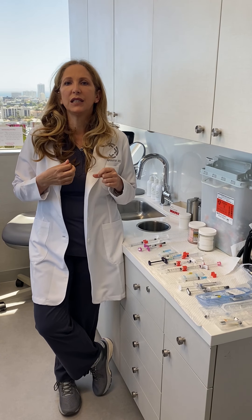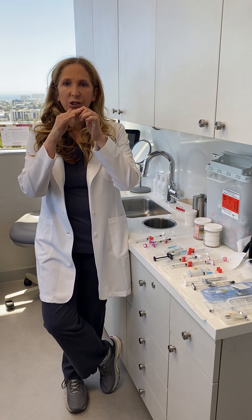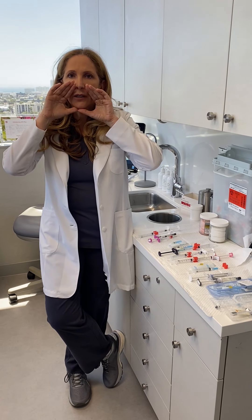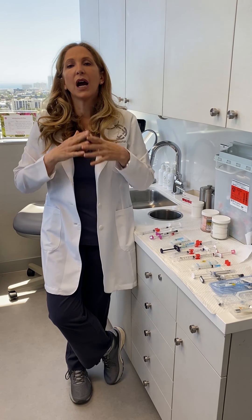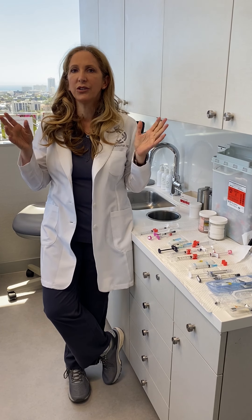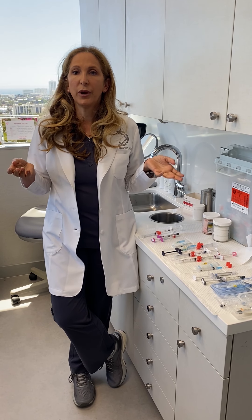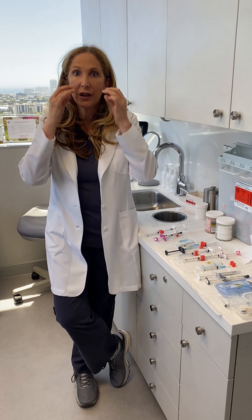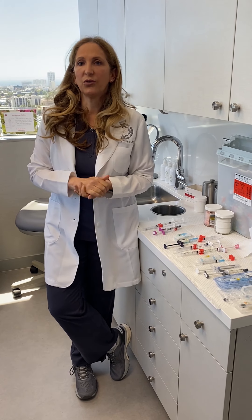I tend to take a slightly different approach to filler than most. Most people talk about these triangles of aging, so that an old face has a triangle this way and a youthful face has a triangle this way. I really think that tends to make people look a little more artificial. While we can do that, it's not my favorite thing to do, because everybody notices — if you didn't have big cheeks here and now you have big cheeks, people say, 'She just got her filler done.'